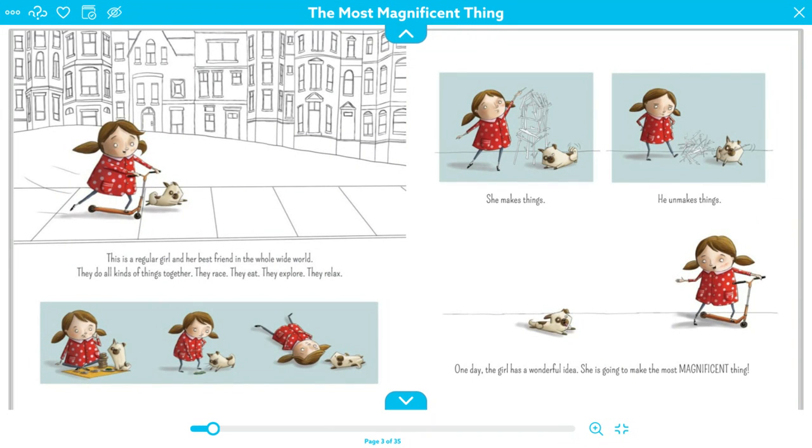This is a regular girl and best friend in the whole wide world. They do all kinds of things together — they race, they eat, they explore, they relax. She makes things. He unmakes things.